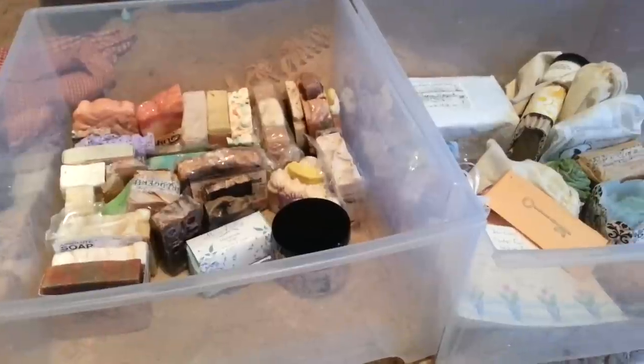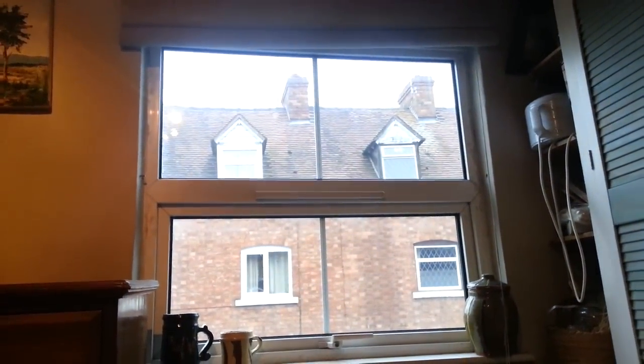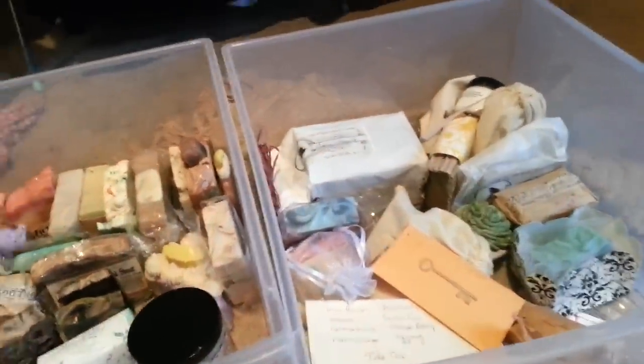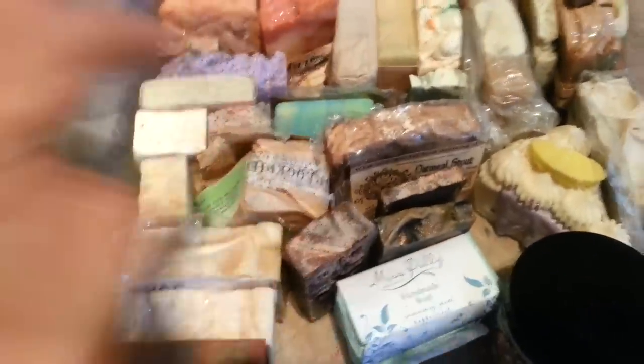Hey, hi everyone. I'm going to do something a little different. It's a Sunday afternoon, it's kind of a dull day outside. I thought I'd come upstairs in the house and show you my stash boxes of soap, which are running down pretty low now. So the first box — this is the oldest box here — and then there's a stash box of stuff that I've recently got, and then some random things in that one.